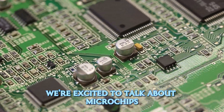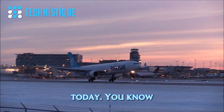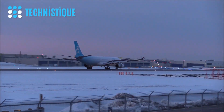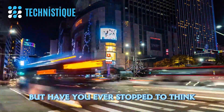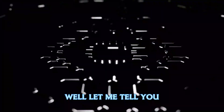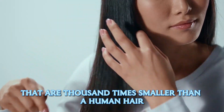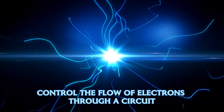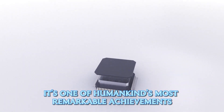We're excited to talk about microchips and the incredible technology behind them. Hardly anything in our society runs without microchips — they're the heart of our cell phones, computers, and cars. A chip is made up of transistors, tiny switches that are thousands of times smaller than a human hair. These transistors control the flow of electrons through a circuit, and billions of them are packed into an area smaller than a fingernail.